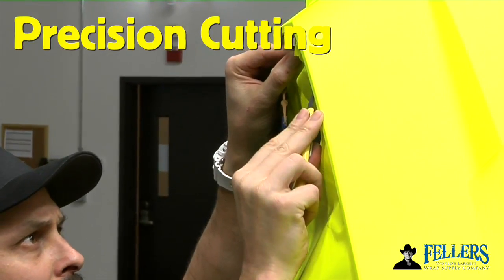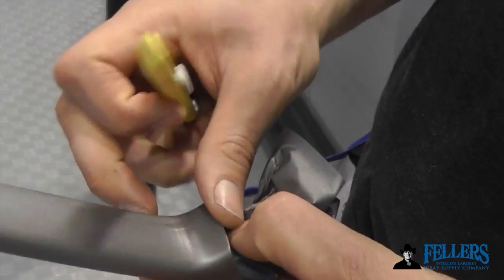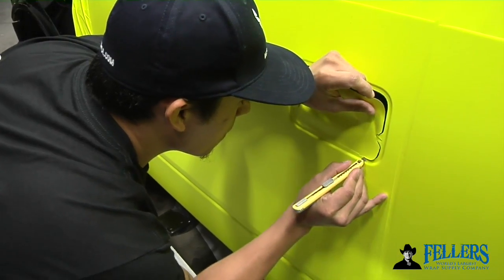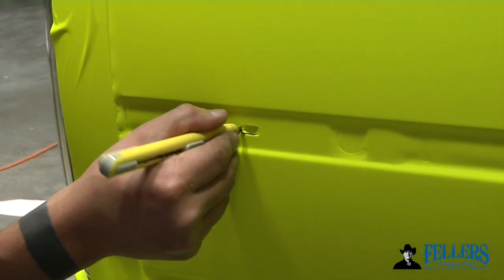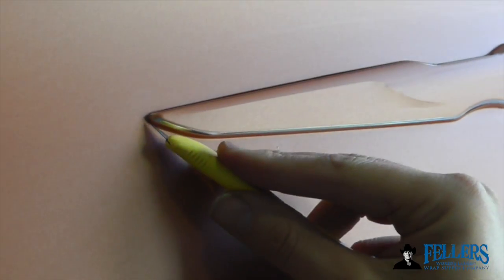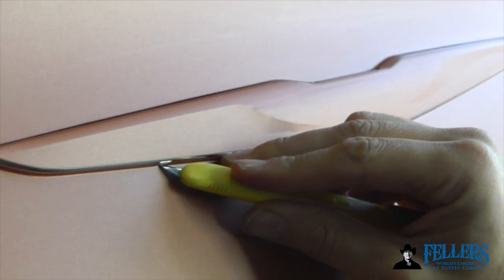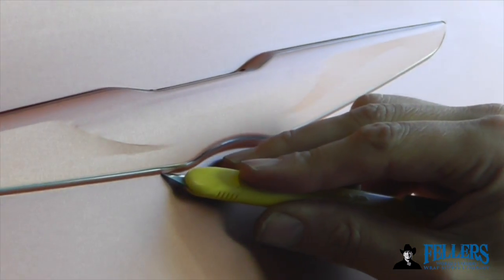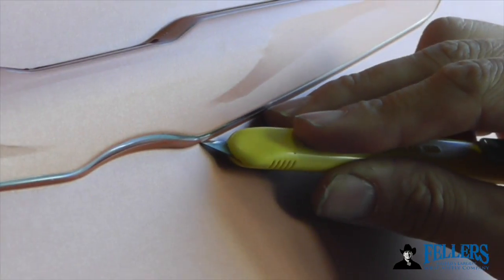The NT Cutter A551P knife is also very good at precision cutting. Once you extend the blade, the casing of the knife holds the blade very firmly, which allows installers to make very detailed cuts with confidence. This is a great example of all the features coming together — precision cutting, and the body, because it's going alongside the matte film, doesn't scratch or damage because it's rounded and plastic.